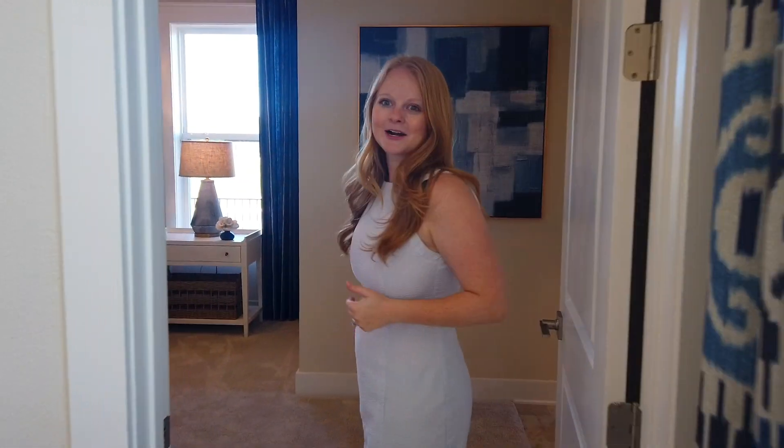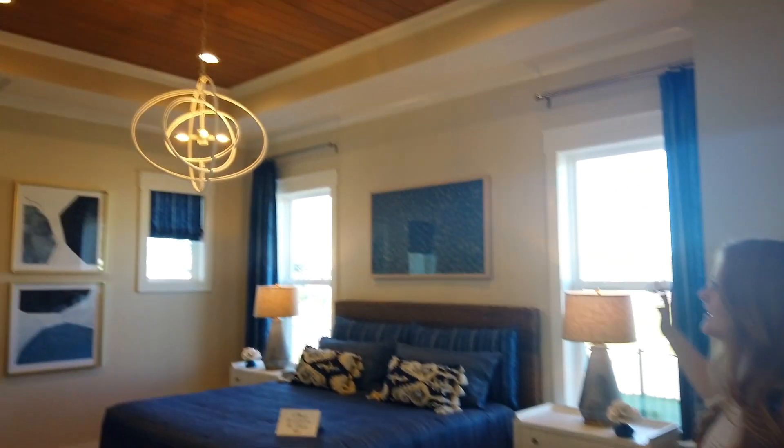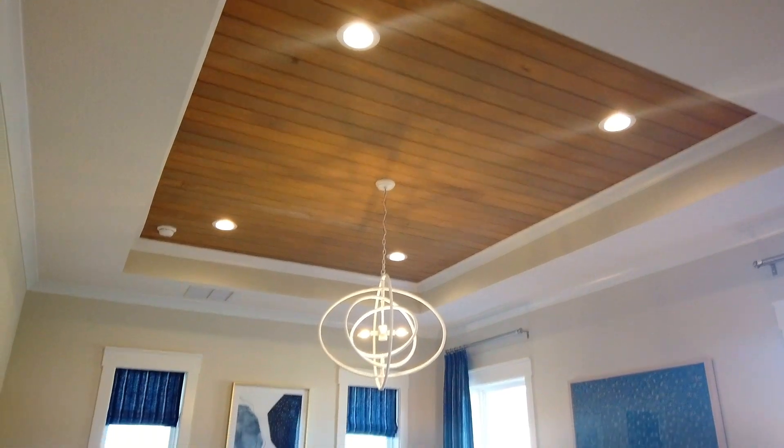It looks like we're entering the primary bedroom, so come on in. They did a beautiful tray ceiling with an accent on the ceiling. So open.